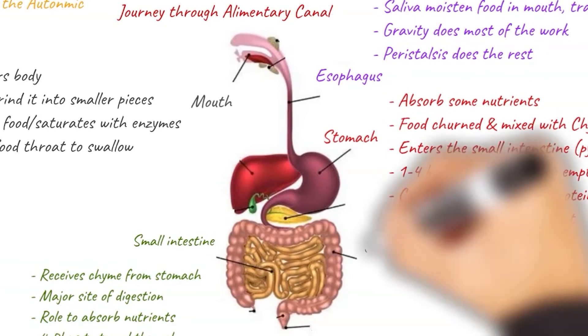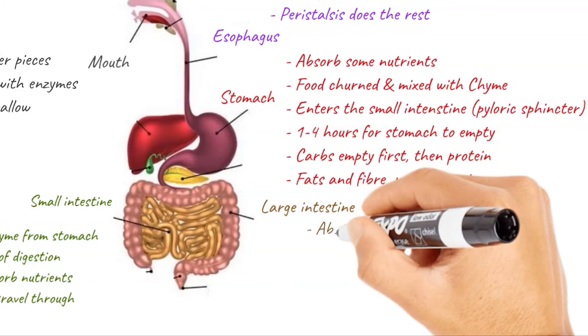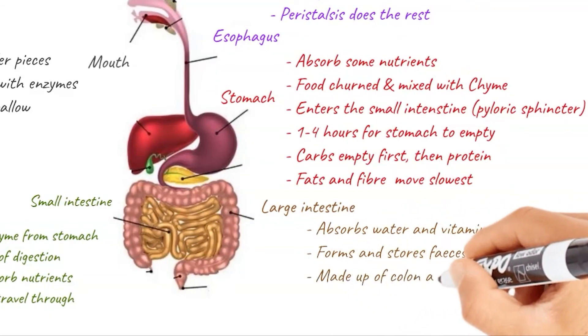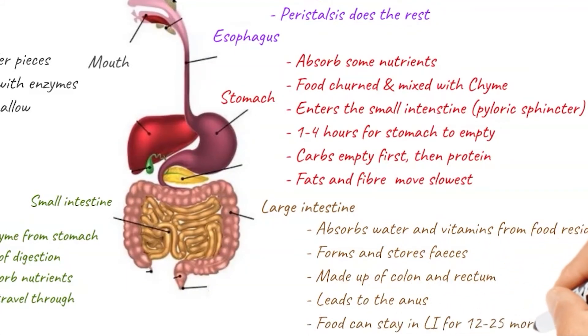Next, we've got the large intestine, which is the last part of the digestive system. The chyme that enters the large intestine from the small intestine absorbs water and vitamins from food residue. It then forms and stores faeces, ready for excretion. The large intestine is made up of the colon and the rectum, which is the passageway for faeces, leading to the anus — a valve-like exit from the end of the alimentary canal. Food can stay in the large intestine for 12 to 25 more hours, moving along at only 5 centimetres per hour, before being excreted as waste.